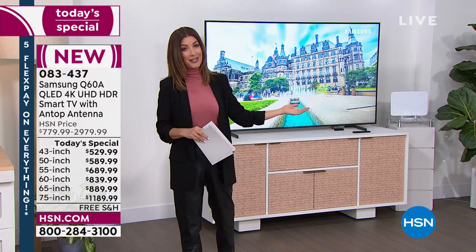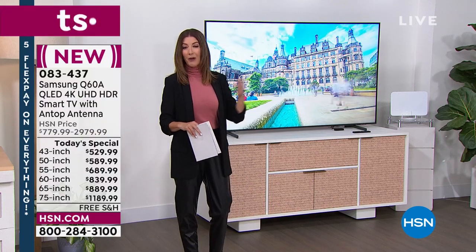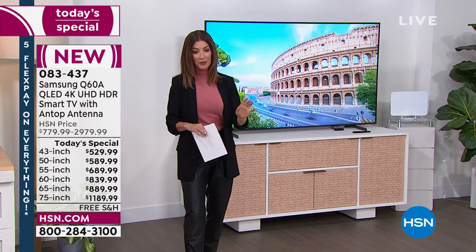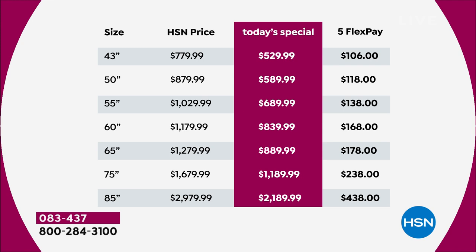We've had a really hard time getting TVs on air — you rarely see us present them live in the studio, and when they're here they go very quickly. This might be the only presentation. All sizes are available, but the 85-inch — we have 100 to go around. Supply chain constraints make it very limited. For the 65-inch, we already have only 65 remaining in the 60-inch size.